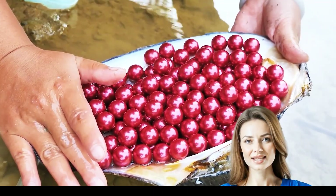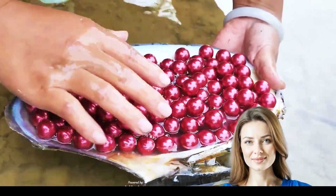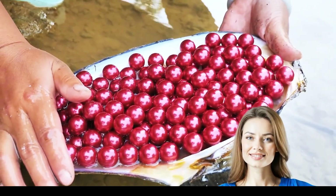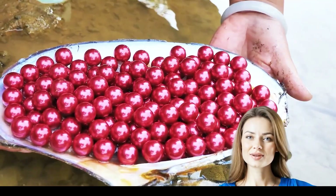A final close-up unveils a clamshell glistening with dazzling pink pearls held tenderly above water. It celebrates nature's art and the bounty hidden in quiet depths, inviting us to cherish every secret. Embrace the natural wonder.